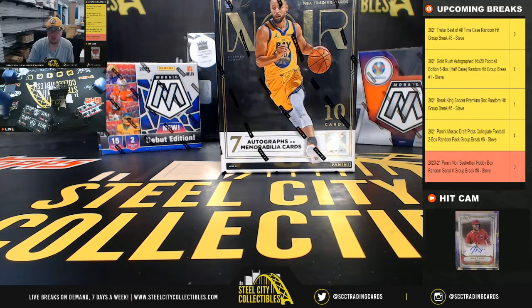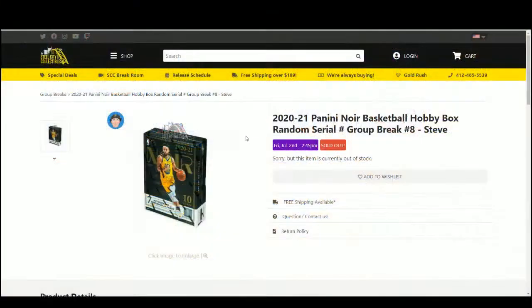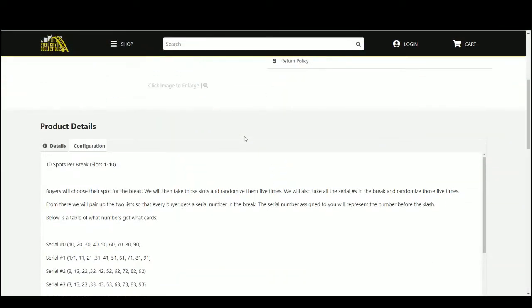Alright everybody, our next break is our 2020-21 Panini Noire Basketball Random Serial Number Break Number 8. We're going to randomize our spots five times, then the numbers five times, and pair the two lists up so that every customer gets a number in the break.